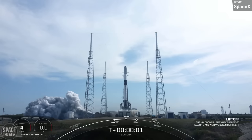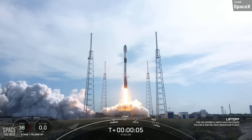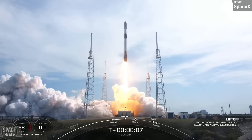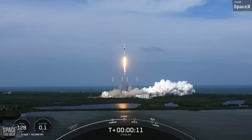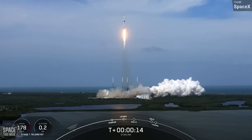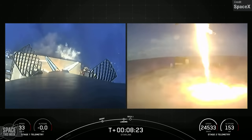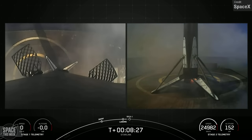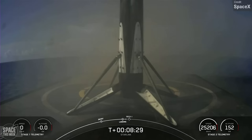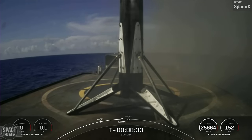SpaceX had a busy week for Falcon launches. On the 29th of March, they launched Starlink Group 5-10 from Cape Canaveral, deploying another 56 Starlink satellites to low Earth orbit. Shortly after stage separation, the Falcon 9 first stage landed on the Just Read the Instructions drone ship stationed in the Atlantic Ocean. This particular first stage was B-1077, which has previously supported the Crew-5, GPS-3, SVO-6, and Inmarsat-6F2 launches.